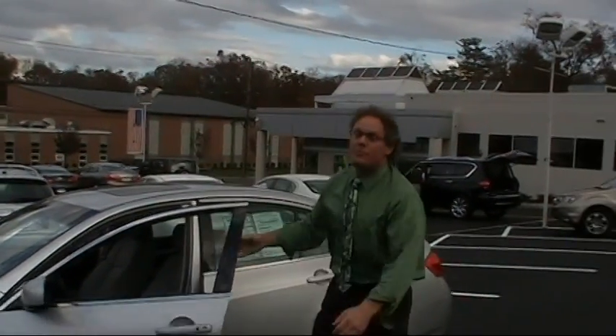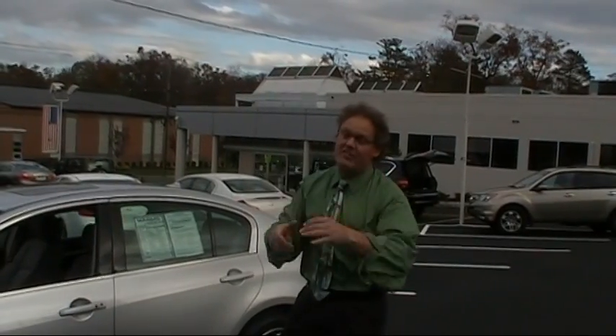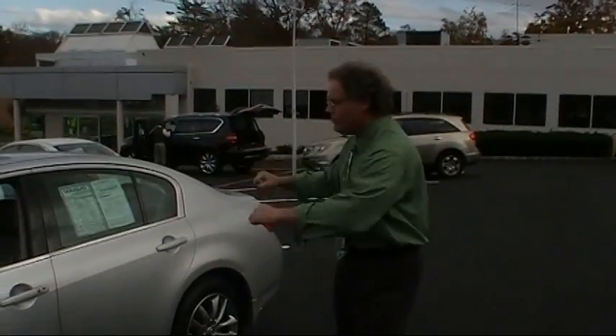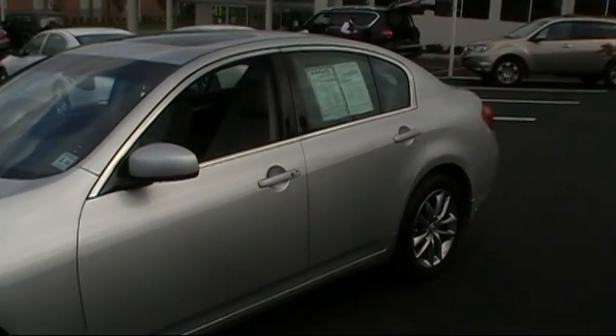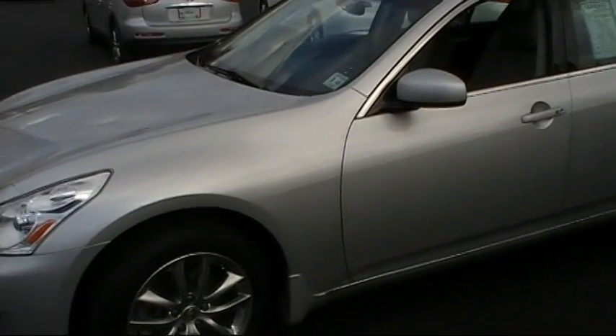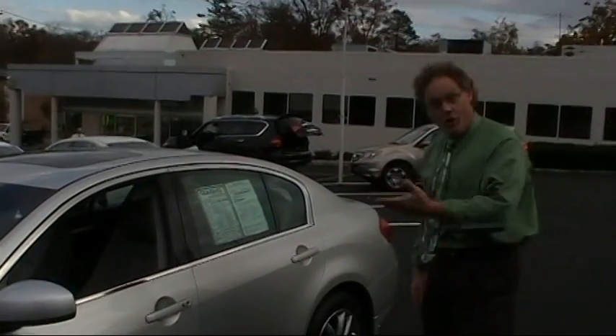Good afternoon, I'm Ken Beam from Douglas Infiniti, and I'm going to show you this fantastic 2008 Infiniti G35X. Look at this stunning car — liquid platinum, stone leather, only 17,800 low miles. It's all-wheel drive and Carfax clean. Let's review the rest of this one.